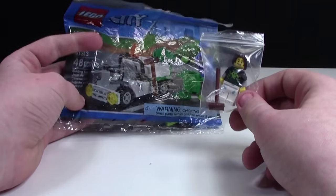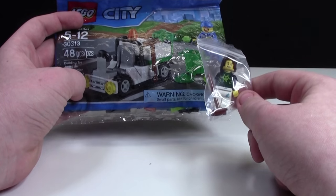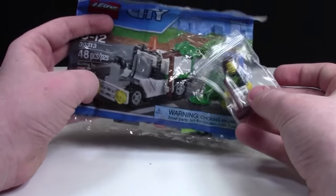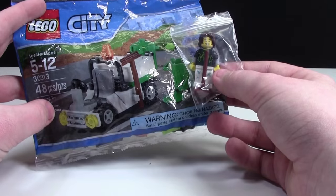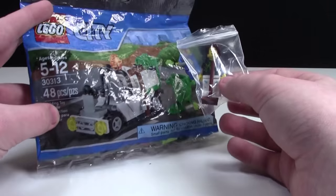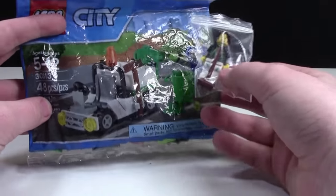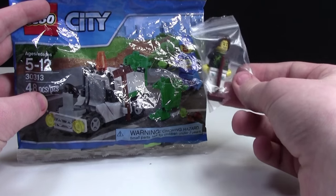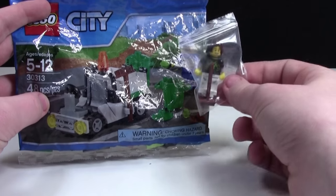Thanks so much BuildMeister for the awesome polybag and your sigfig. I really appreciate it. Keep up with your great Instagram posts. Thanks everybody so much for watching, I hope you enjoyed. I'll put the link to BuildMeister's Instagram account down below — I really recommend you go follow him and check it out. Thanks everybody so much for watching, and I hope you have a great day. A huge thanks to BuildMeister for this awesome prize.